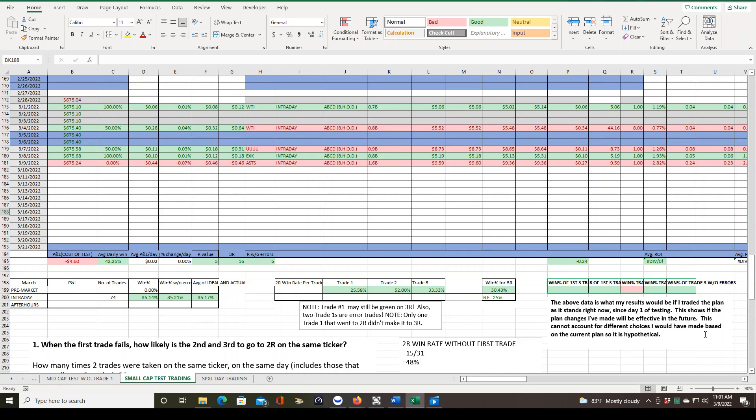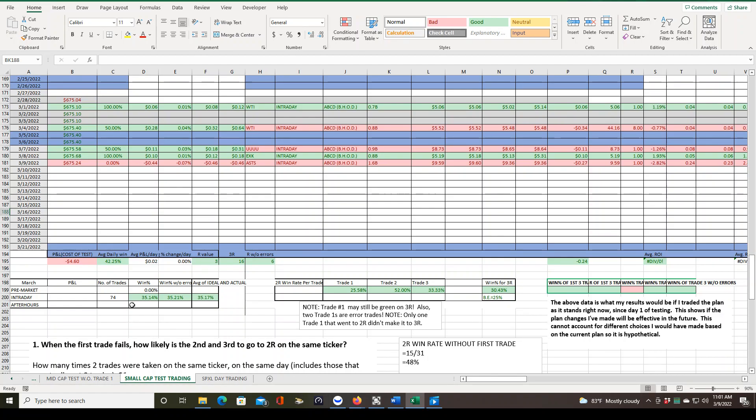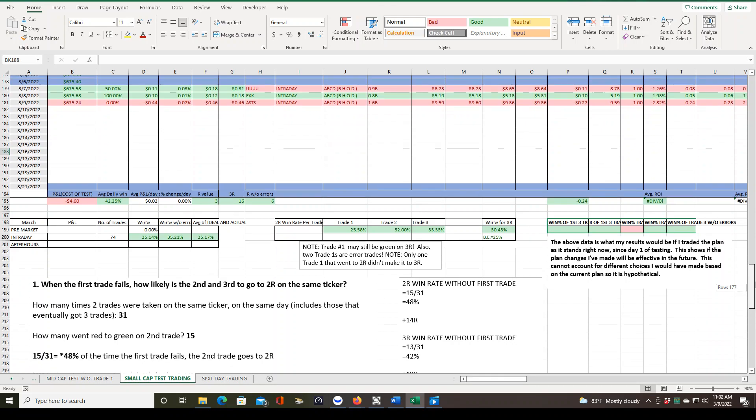What kind of impact did these two losses have on our data? Not much at all, because now we're 74 trades in. We're still profitable even for our 2R profit target, which needs a win rate of 33% to break even — anything over that is profitable. We're about up 3R on the 2R target. But notice this is the big number: if we're holding till 3R, we're up 16R. And if we skip that first trade we're kind of debating right now and hold the 3R, we'll be up 19R. Or if we're holding the 2R, we'll be up 14R. We're tracking all that data right now, and we only have 26 more trades to take before we conclude this test and come up with a finalized plan.